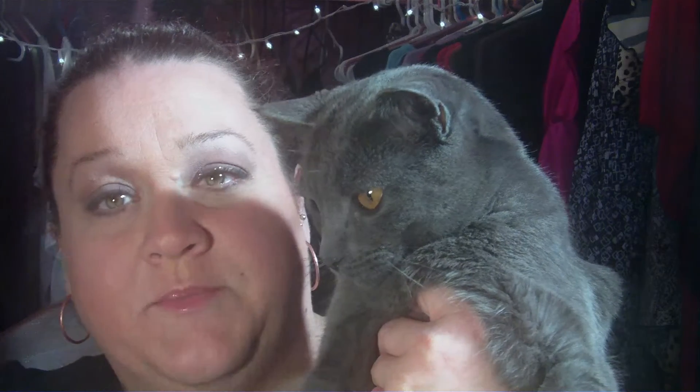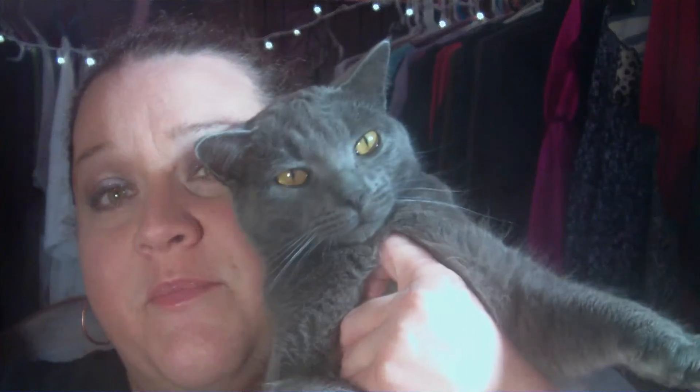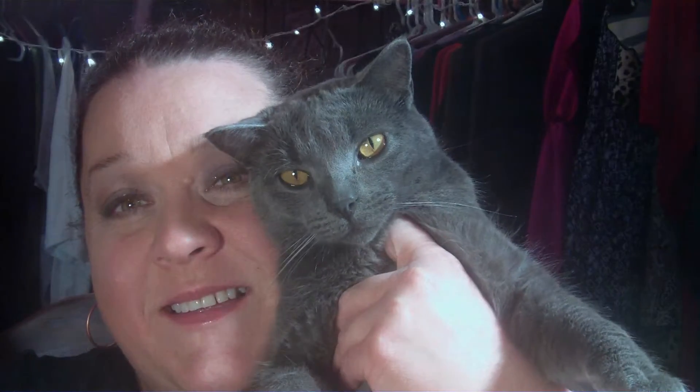He reminded us of a beanie baby, so we called him beanie baby for a while. But then we changed his name to Rocky because Rocky's a champ — he can walk now and he's awesome. Look how handsome he is, he's our favorite cat. I'm a cat whisperer, I know what they're saying!